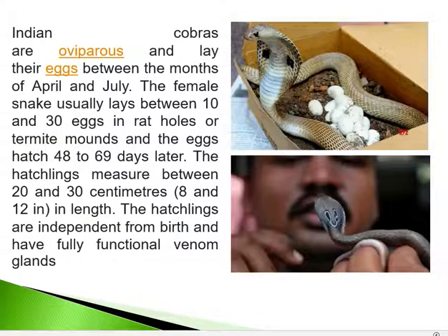Cobras are oviparous and lay eggs between April and July. The female lays between 10 to 30 eggs in rat holes, termite mounds, etc. The eggs hatch within 48 to 69 days, and the hatchlings measure between 20 to 30 centimetres. Hatchlings are independent from birth and already have fully functional venom glands, making them dangerous to handle.